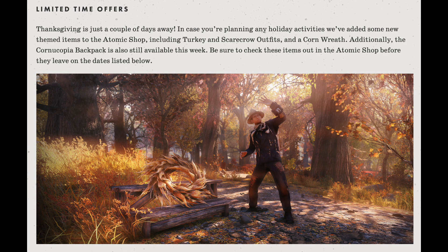The article then talks about limited time offers. Thanksgiving is just a couple of days away, so they've added some new themed items to the Atomic Shop, including Turkey and Scarecrow outfits and a corn reef. Additionally, the Cornucopia backpack is also still available this week. Both the Scarecrow outfit and the reef display look pretty nice and are in keeping with the Thanksgiving spirit.